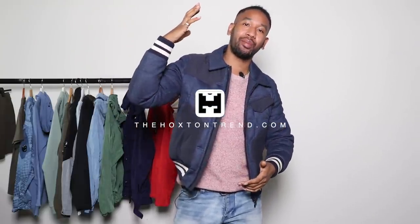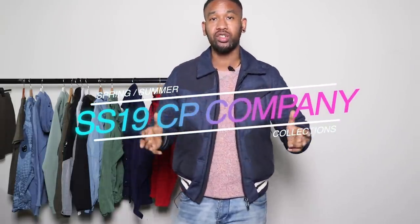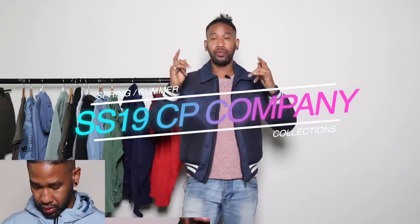What's going on YouTube? Welcome back to your clothing guide at Hoxton Trend. In today's video I'm going to be showing you some SS19 CP Company collection which is coming straight in from Equus. Equus were good enough to send us all these items so I could do a full review for you guys.